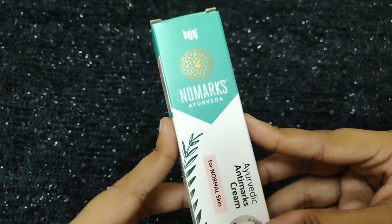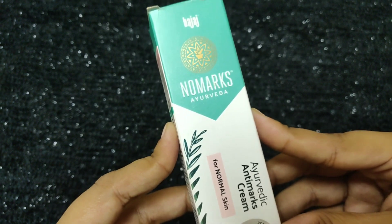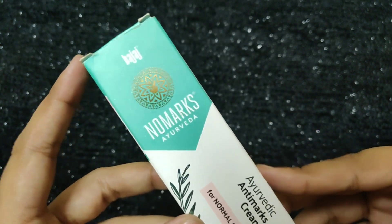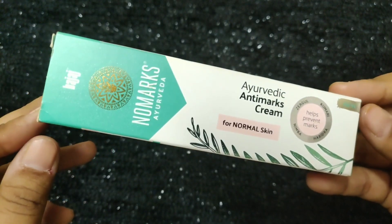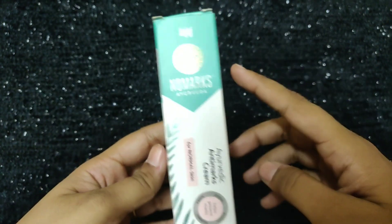I am going to use natural home remedies for pimples. I am going to use this No Marks Ayurvedic cream for pimple marks. I am going to review the packaging of this product.